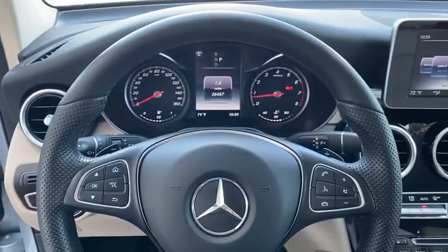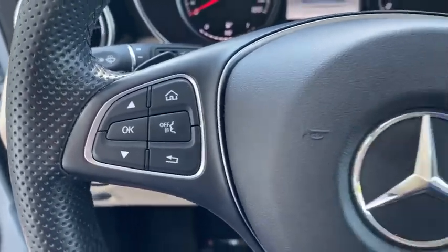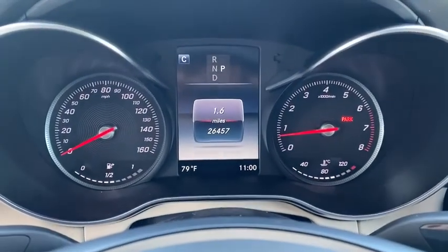Electronic stability control, power windows, rear window defroster, security system, panic alarm, overhead console, tachometer, remote keyless entry, and brake assist.